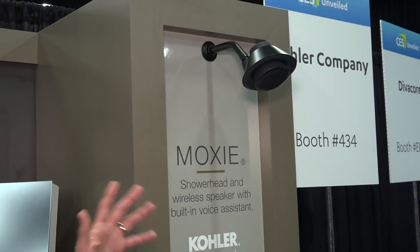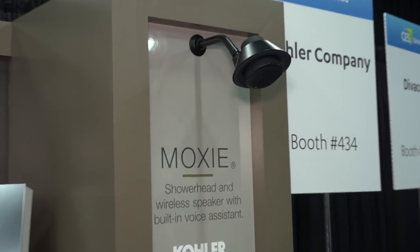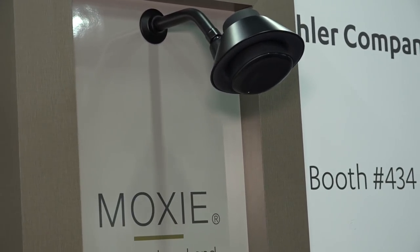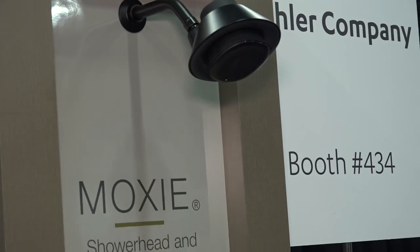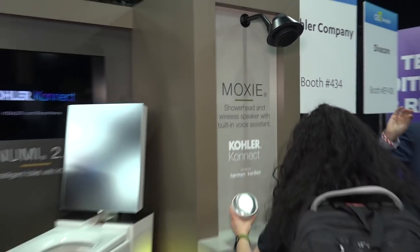Now, if you're looking for something a little more affordable but still smart in the bathroom, their shower head here called the Moxie might be worth taking a look at. About $269. It has a speaker integrated along with Amazon Alexa, so you can do some stuff in the shower with Alexa and also get music on it. It doesn't plug into power — it's got a rechargeable battery, so you can just pull it off, charge it when you need to, and put it back on. That's called the Moxie from Kohler.